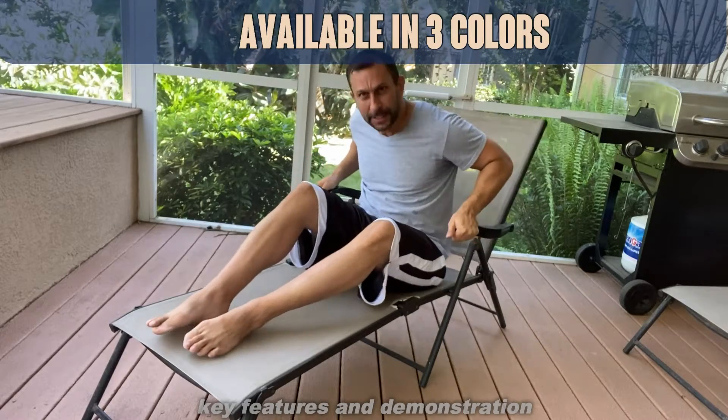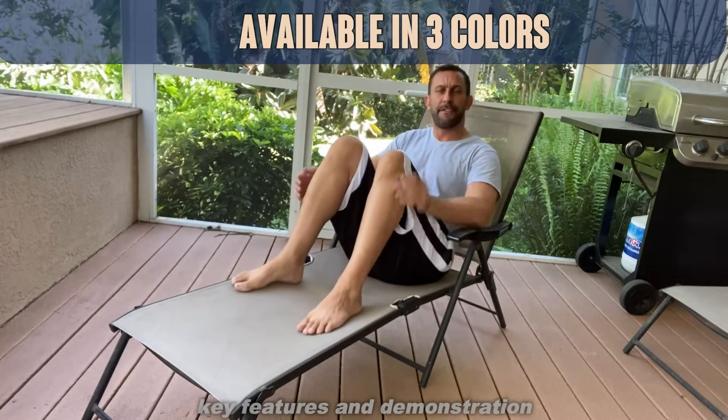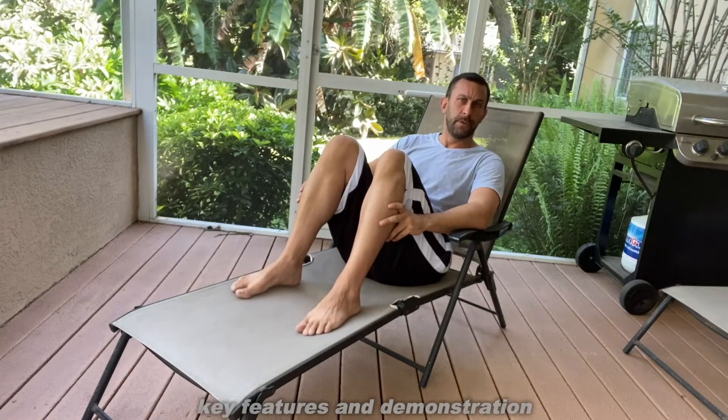One nice aspect is that this comes in three fantastic colors: black, navy blue, and tan.